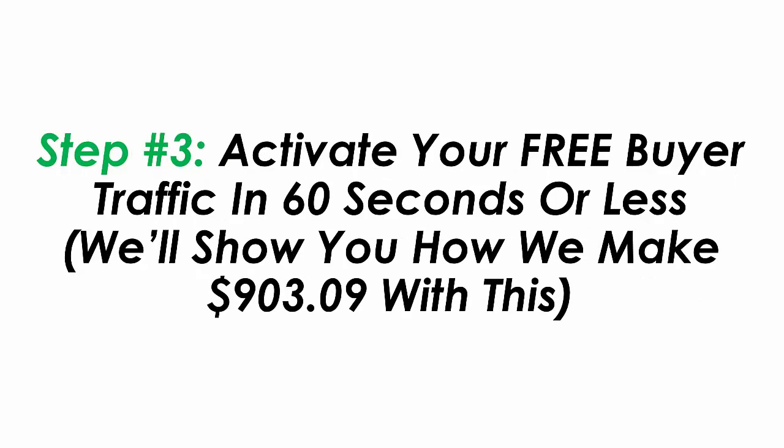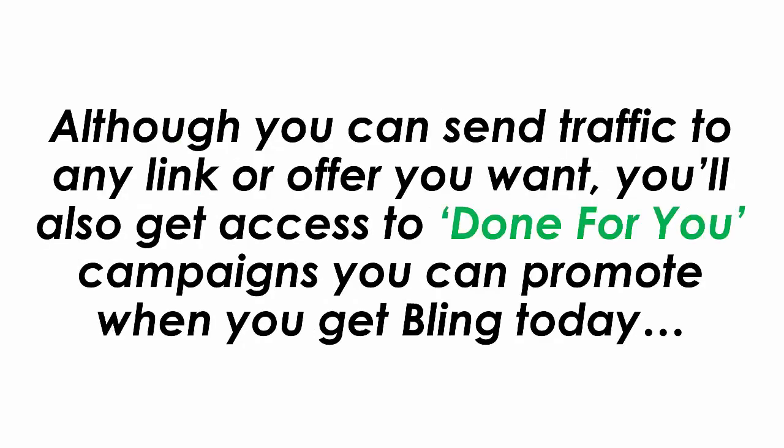Step three: activate your free buyer traffic in 60 seconds or less. We'll show you how we make $903.09 per day with this. Although you can send traffic to any link or offer you want, you'll also get access to done-for-you campaigns you can promote when you get Bling today.